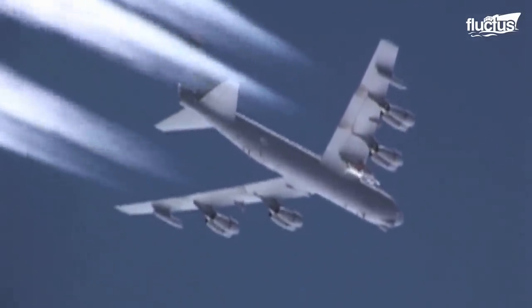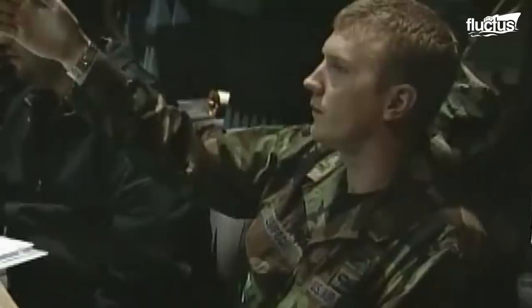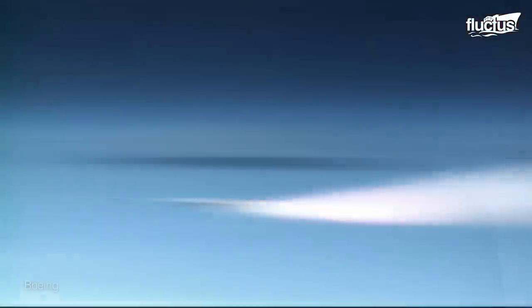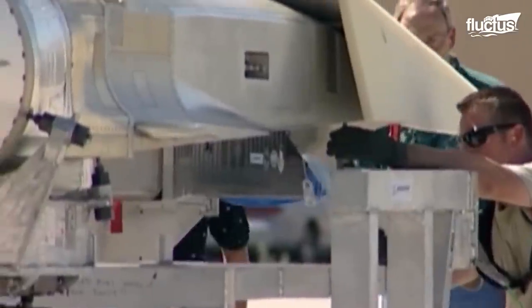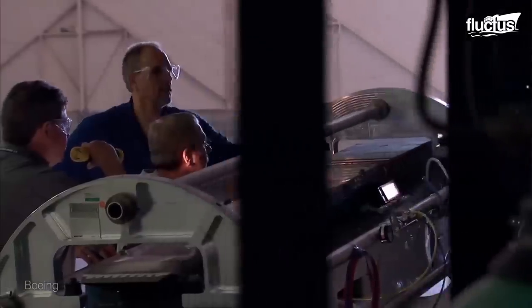Here you can see test footage of the X-51 as it is deployed from its B-52 transporter. This is from the second Wave Rider test flight, which took place on June 13, 2011, over the Pacific Ocean. These pilots were able to achieve hypersonic flight at speeds just over Mach 5, but the scramjet engine failed to reach full power during the test. After several attempts to activate the engine, the Wave Rider crashed into the ocean as planned. This, combined with an earlier and more successful flight from 2010, only provided researchers and test pilots with more data they could use to enhance the program.